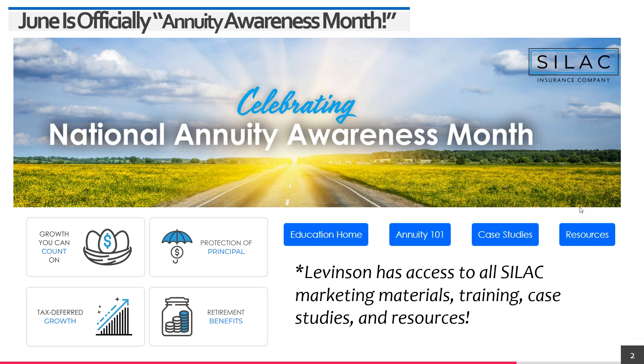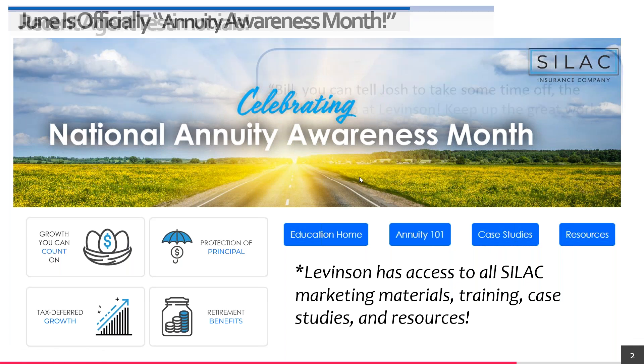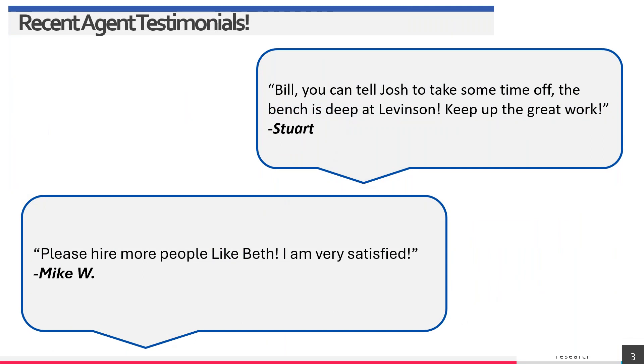What separates us from the competition: number one, we are 100% wholesalers in the brokerage space — we do not compete with you. We don't sell retail or have a call center in the back room. That would be a conflict of interest. We work directly with the carriers, and you need to be comfortable knowing the home office isn't also selling out the back door.